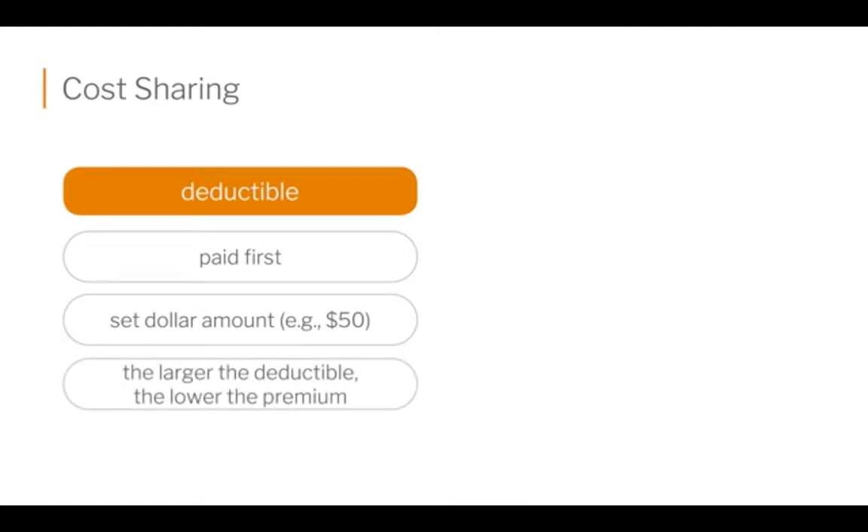The larger the deductible, the lower the premiums. If you have to pay a higher out-of-pocket first before the insurance company has to go on the hook to pay the claim, they're going to lower your premium for you being willing to accept a higher amount as a deductible. So it's a way to kind of control costs for you.